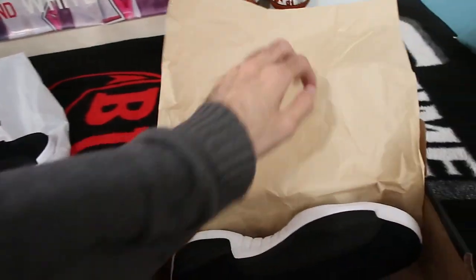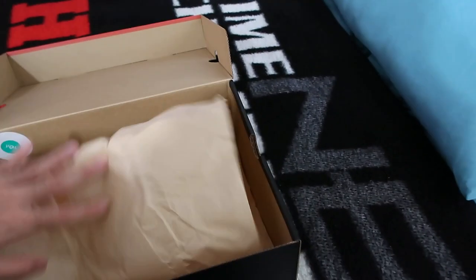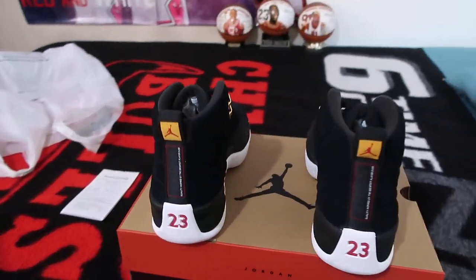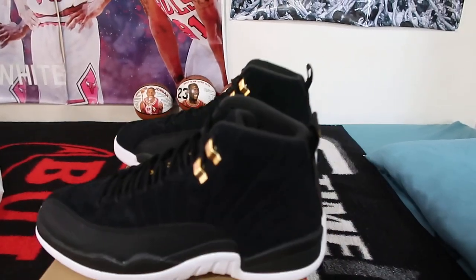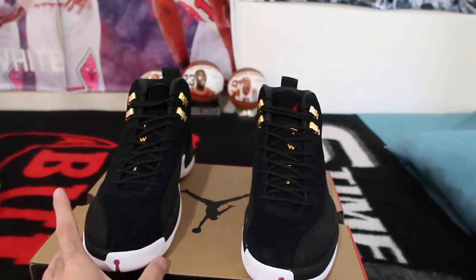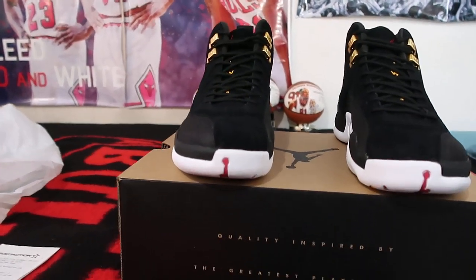Let me get to the other pair and put it on the box to give you guys a box tour. It says on the box as well: 'quality inspired by the greatest player ever.'